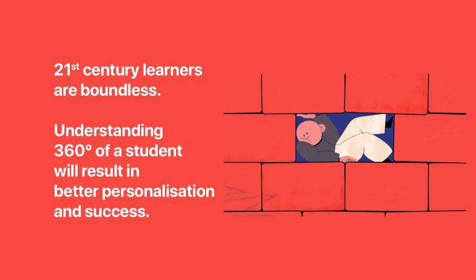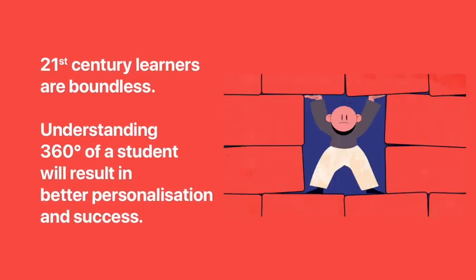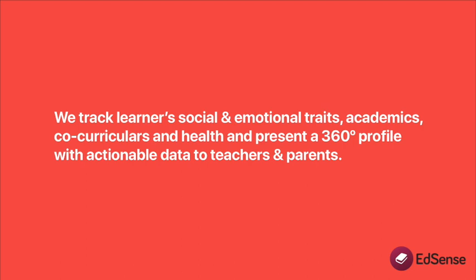21st century learners are boundless. Understanding 360 degrees of a student will result in better personalization and success. The correlation between social and emotional skills and academic achievements of each student can lead to timely interventions and corrections to promote success.